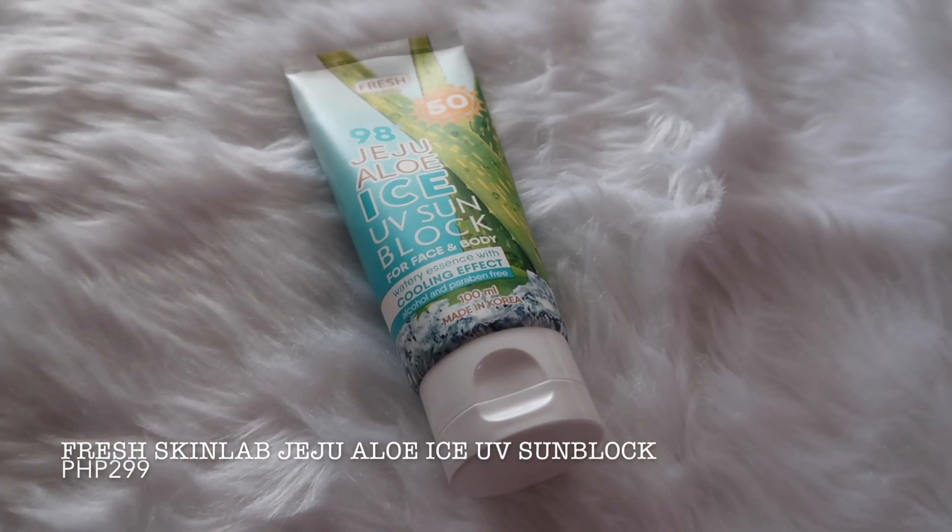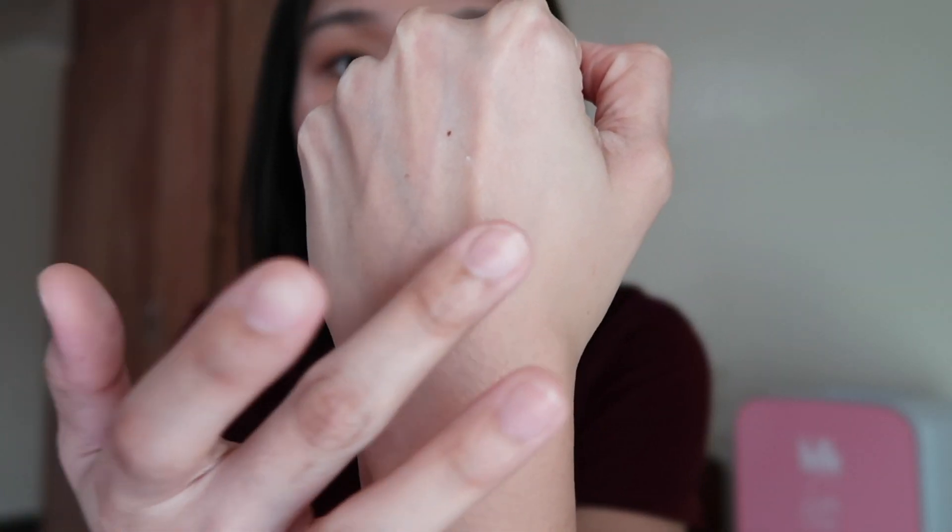The next product follows after my body lotion — this is the Fresh Skin Lab Jeju Aloe Ice UV Sunblock, at 299 pesos. You can use it for face and body, but I use it on the body only since I have a different sunscreen for my face. It's alcohol and paraben-free with SPF 50 PA++, which is good for sun protection. I apply this every morning, especially when I need to go out. It's so lightweight and non-sticky because it's a watery essence. It also has a cooling effect when applied. The product is white in color but once blended it disappears into the skin.